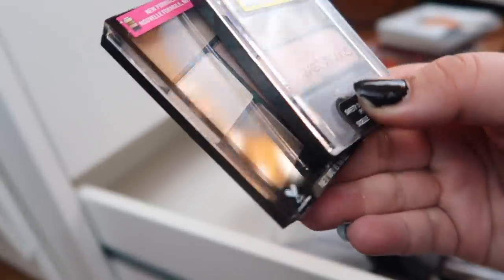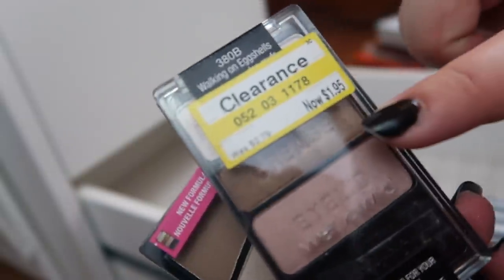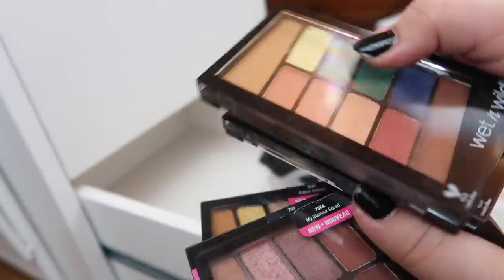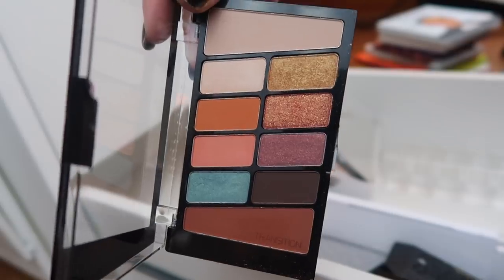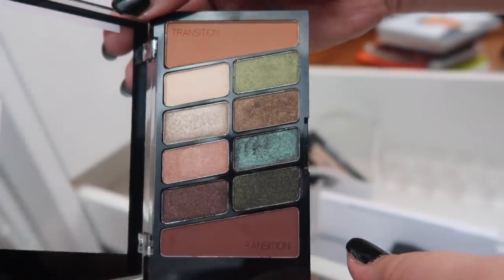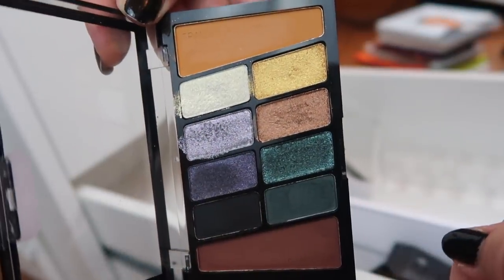I have two small Wet n Wild trios — the original Walking on Eggshells that everyone used to love, which I found on clearance for $1.95, and the reformulated Walking on Eggshells. I wanted to do a comparison but never got to it. I also have a bunch of the new Wet n Wild palettes: Stop Playing Safe, Not a Basic Peach, VI Purple, My Glamour Squad, the reformulated Comfort Zone — which I actually enjoyed more than the original — and Cosmic Collision.